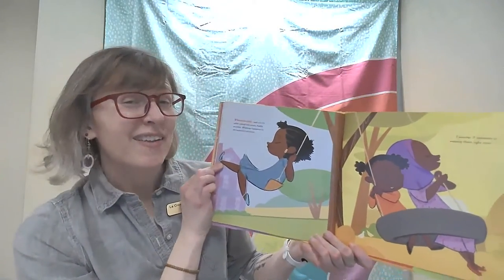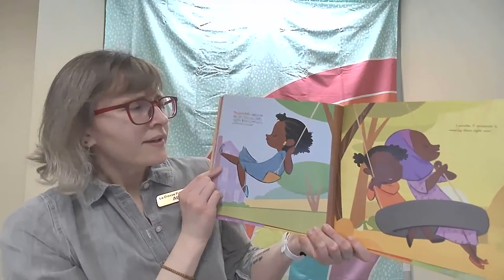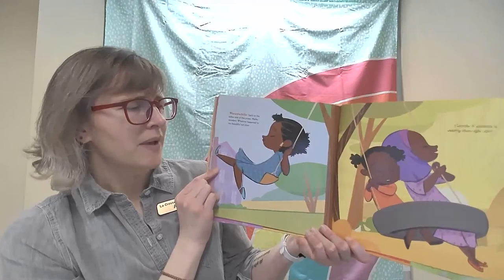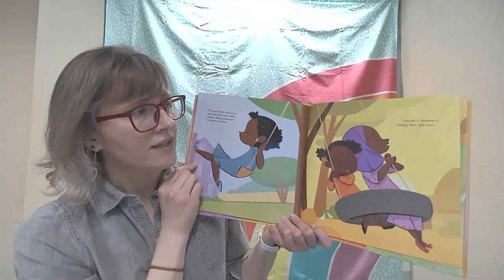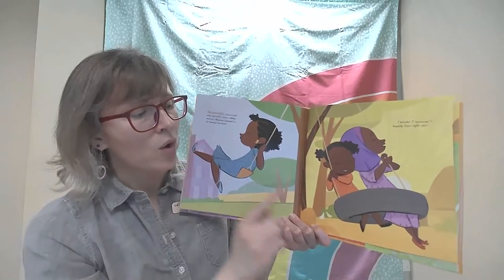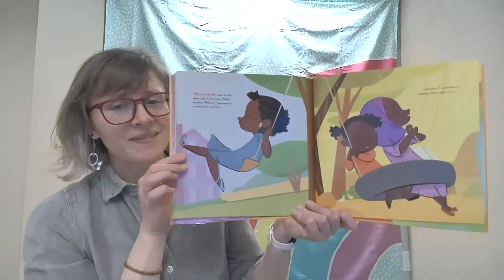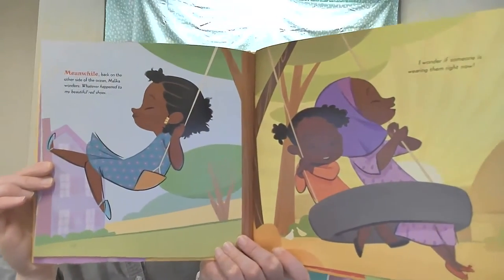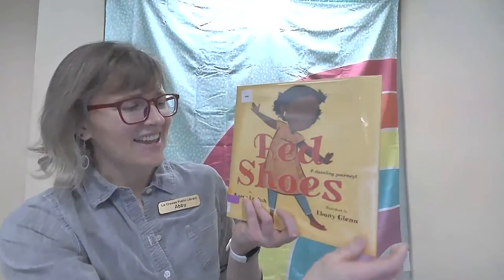Meanwhile, back on the other side of the ocean, Malika wonders: "Whatever happened to my beautiful Red Shoes? I wonder if someone is wearing them right now." The end.